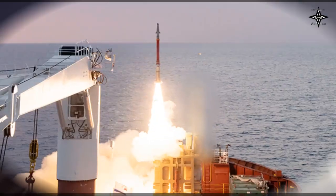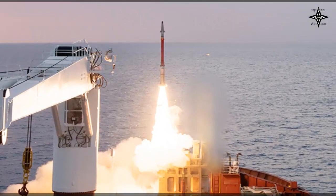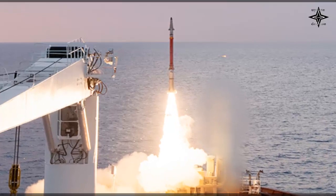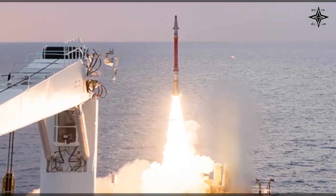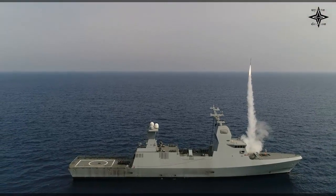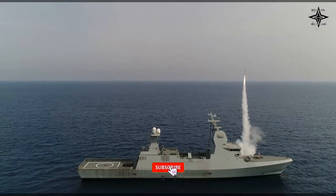Though in the very early stages of concept development, Rafael estimated that it could take less than a year to build a prototype Sea Dome system. Preliminary discussions with potential users have already been launched. The Sea Dome will be used on the Israeli Navy Sa'ar VI-class corvettes.